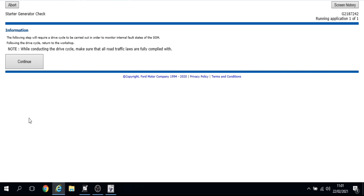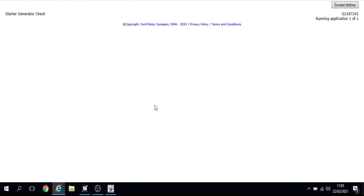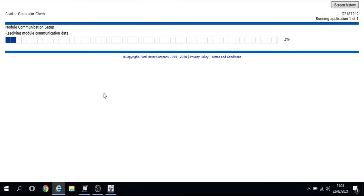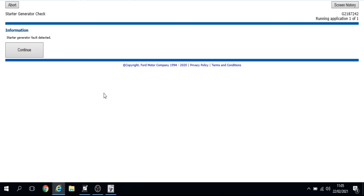A drive cycle is required to monitor any internal faults of the starter generator module. If a fault is detected during the drive cycle the bar graph will terminate and proceed to the next step. If no fault is present it terminates after approximately six minutes of driving. With ignition on and engine running I head out of the workshop for the road test — and I don't even get out of the premises before the starter generator fault is detected.